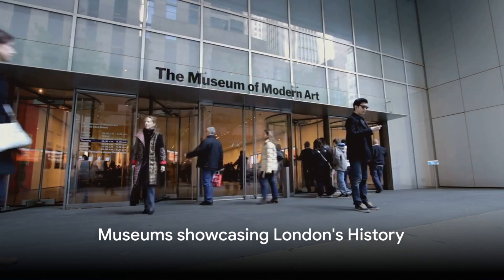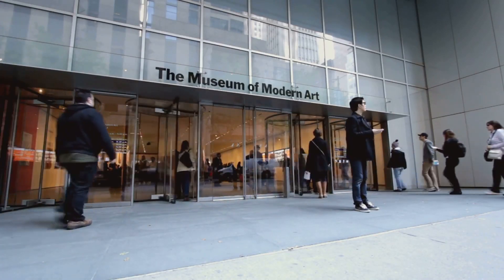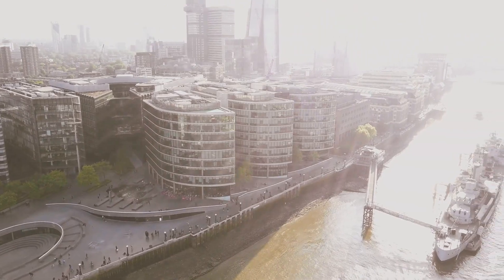Next, delve into London's rich history with the Museum of London, the London Transport Museum, and the Churchill War Rooms. These museums bring the city's past to life, from its Roman origins to the modern metropolis it is today.